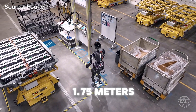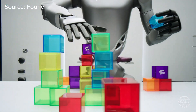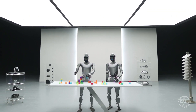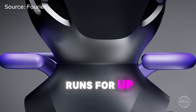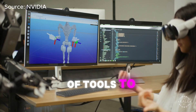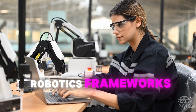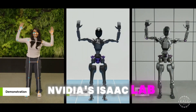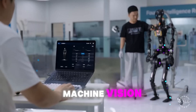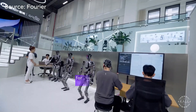At 1.75 meters, the GR2 stands 10 centimeters taller than the first-generation robot and is 8 kilograms heavier, weighing in at 63 kilos. The GR2 also has a swappable battery that runs for up to two hours. Its software development kit provides developers with a suite of tools to program and customize the robot's functionality, supporting popular robotics frameworks like ROS and NVIDIA's IsaacLab. The SDK offers access to pre-optimized modules for tasks like machine vision, path planning, and force feedback control so developers can build apps quickly.